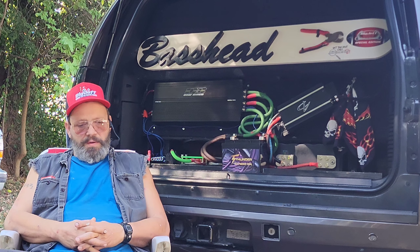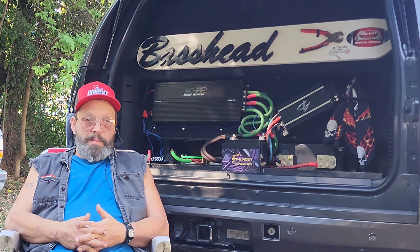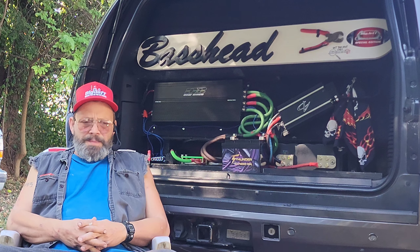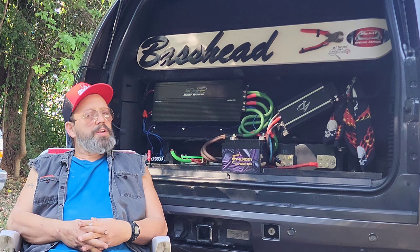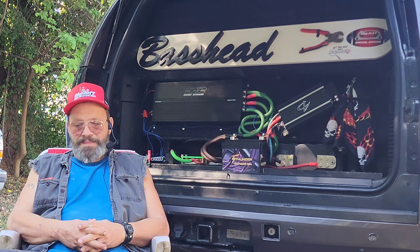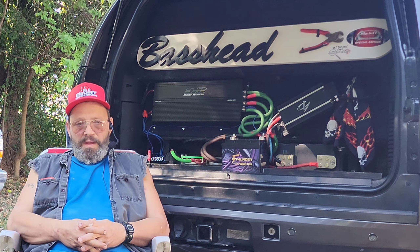Hey guys, let's talk about subwoofers. If you're watching this video you're probably considering putting a subwoofer in your vehicle or maybe in your house — the same thing is going to apply in both cases, but we mainly focus on car audio on this channel. You're probably already considering the question: should I go sealed or should I go ported?